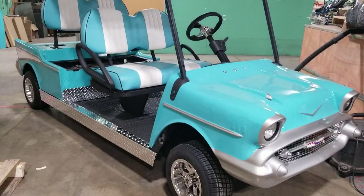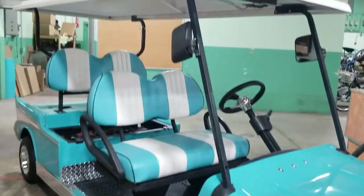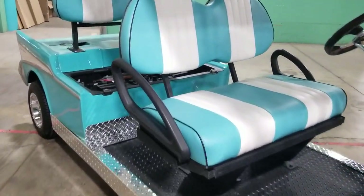Check this one out everybody. Here you go. You've got the Limo Stretch 57 Chevy Golf Cart. This one's electric, not fully completed yet.